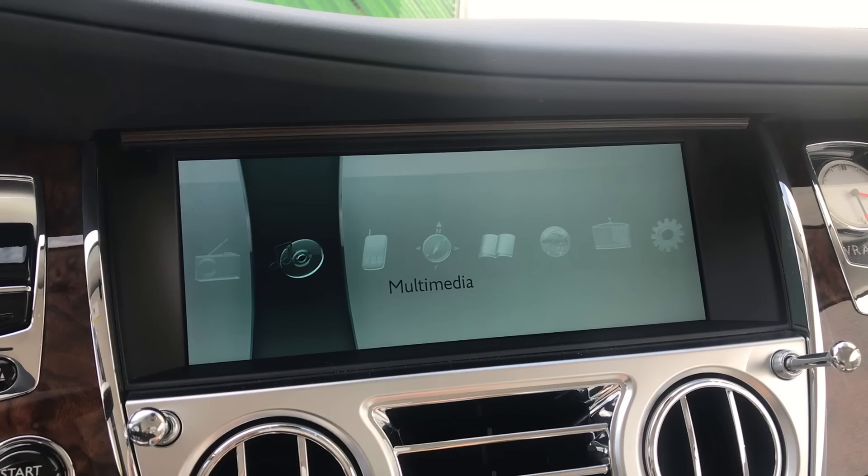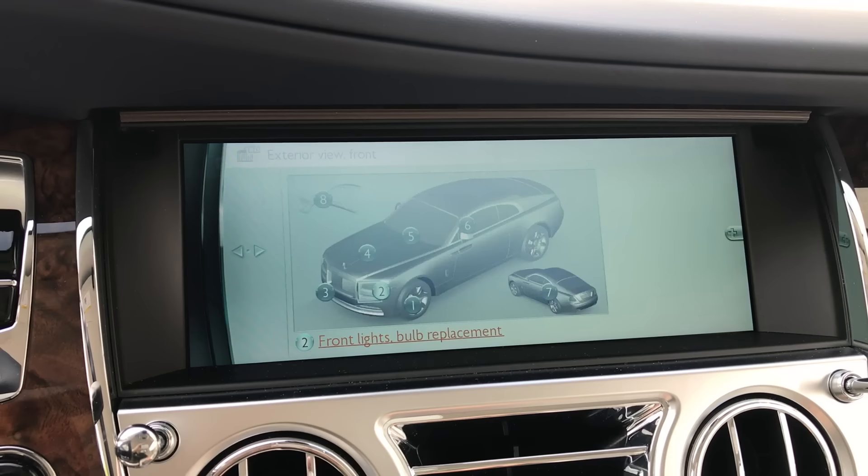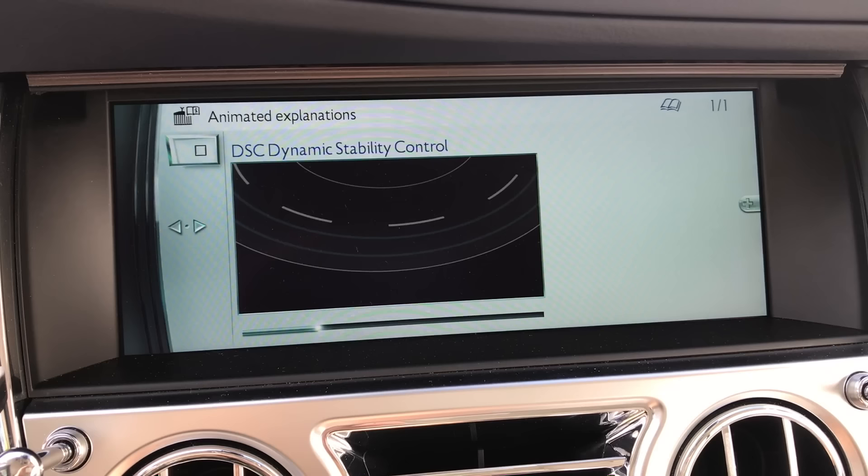Another cool Easter egg in the infotainment system: when you go to vehicle info, it doesn't pop up a generic picture of a car — instead it's the Rolls-Royce grille with the Spirit of Ecstasy. In that vehicle info area you also have 'search by picture,' where instead of looking something up alphabetically you can point to where it is on the car and the car explains what it does. And the infotainment system features animated depictions of all of the car's functions and buttons — my personal favorite being dynamic stability control, which shows an image of a Rolls-Royce fishtailing around a corner with DSC off.